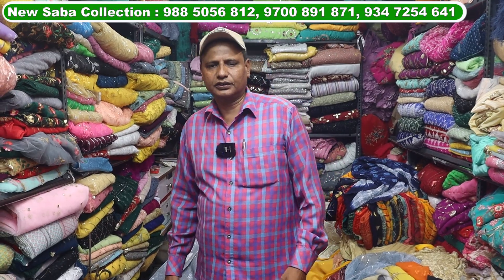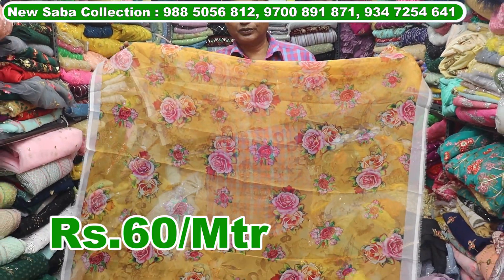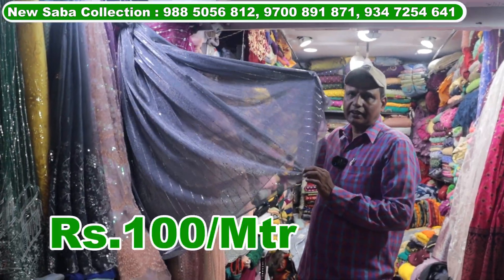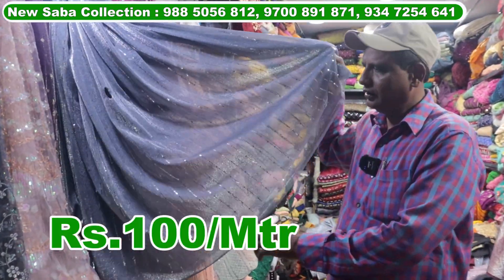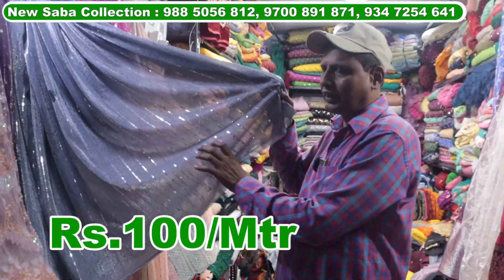The first variety: Arganja digital print — you will get 50 designs — the rate is 60 rupees per meter. Imported lycara is also a fancy item, market class of 200 meters, and there is a 50% offer. It will be 100 rupees per meter.